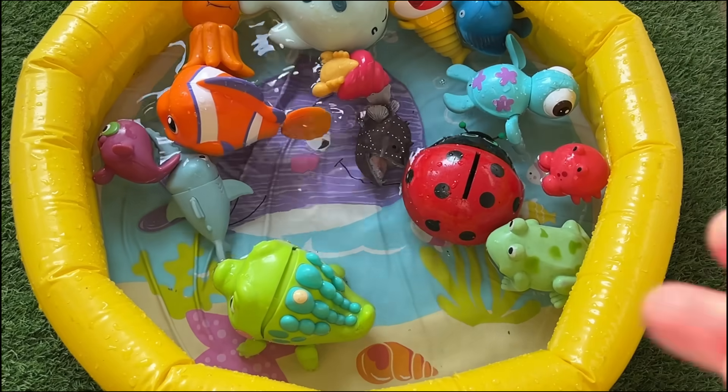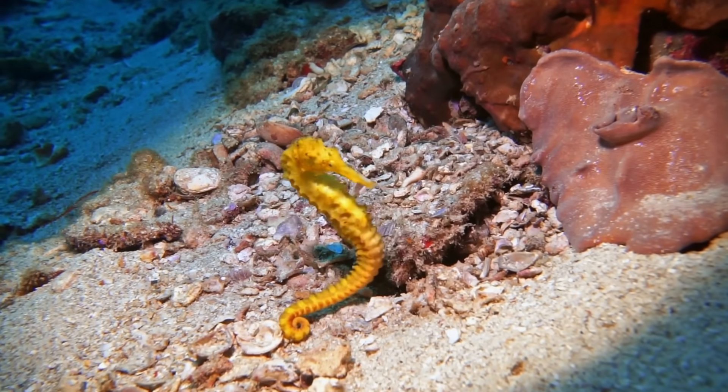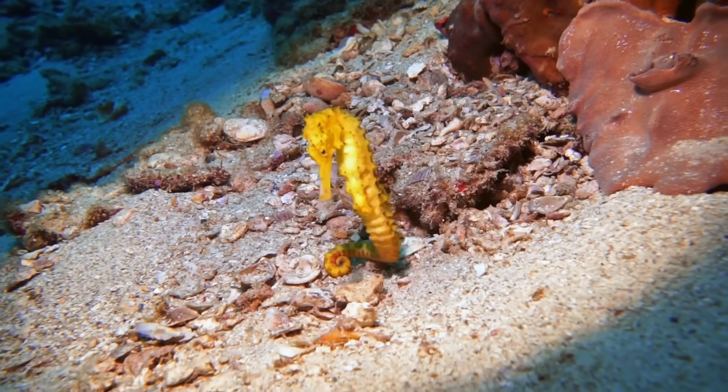The dad seahorse is the one who has the babies. Seahorses swim upright, not side to side like most fish. They have curly tails they use to hold onto seaweed.